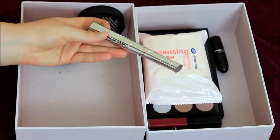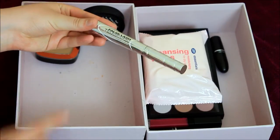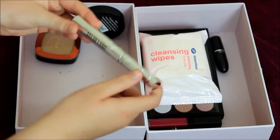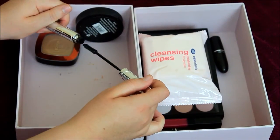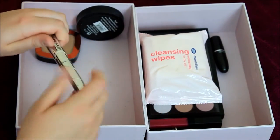My favourite drugstore mascara: False Lash Telescopic. This is the one with fibres in. The wand is so huge — I love this, it's great for my lashes. Amazing.